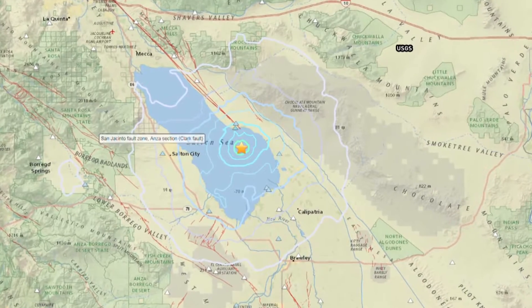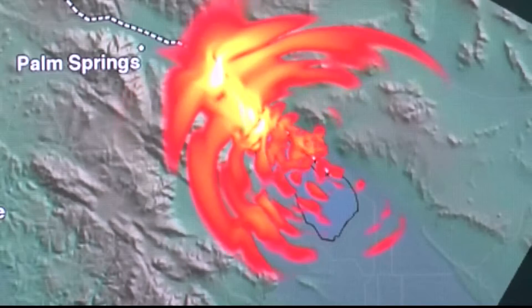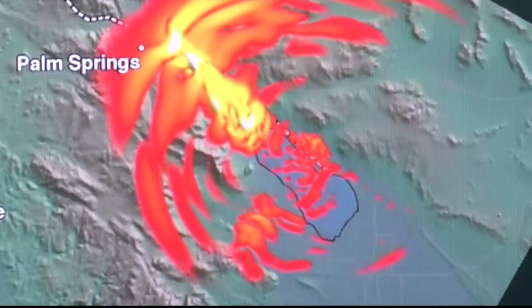In May of 2015, a 4.8 magnitude quake shook the Las Vegas area. And most recently, a big scare out of California occurred in September when the USGS issued an alert after monitoring increased seismic activity near the San Andreas Fault.